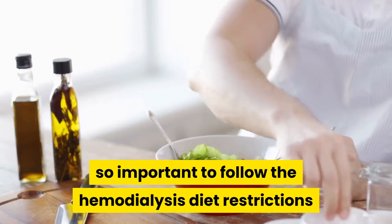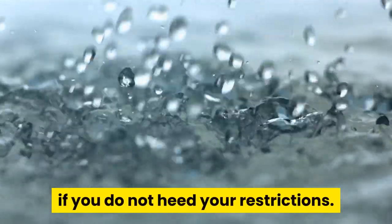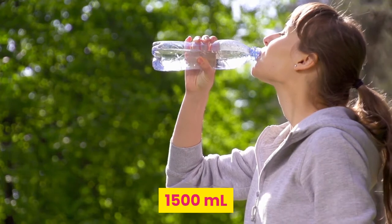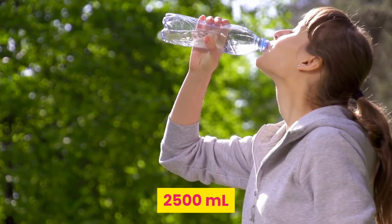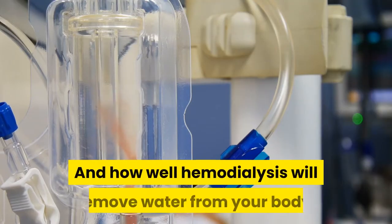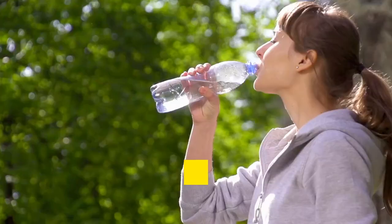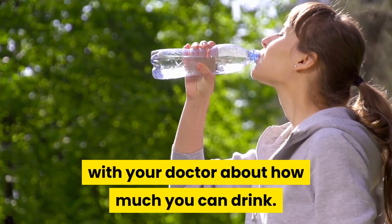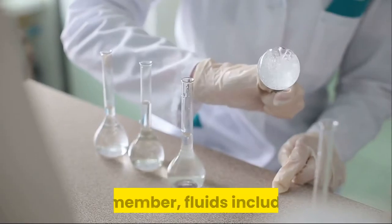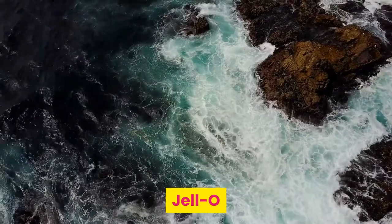This is why it is so important to follow the hemodialysis diet restrictions that your care team sets for you. You could literally drown yourself with water if you do not heed your restrictions. Common restrictions are for 1,000 milliliters, 1,500 milliliters, 2,000 milliliters, or 2,500 milliliters. Your doctor will determine which level you need by evaluating your kidney function and how well hemodialysis will remove water from your body. You must have an honest discussion with your doctor about how much you can drink, as they use a complicated algorithm based on your medical history. Remember, fluids include milk, water, soda, soup, jello, and some fruits and vegetables.